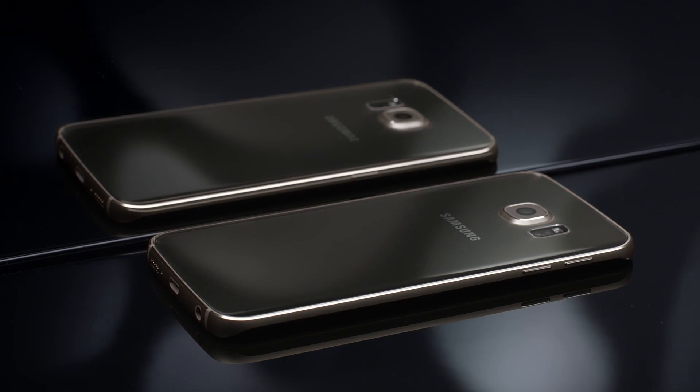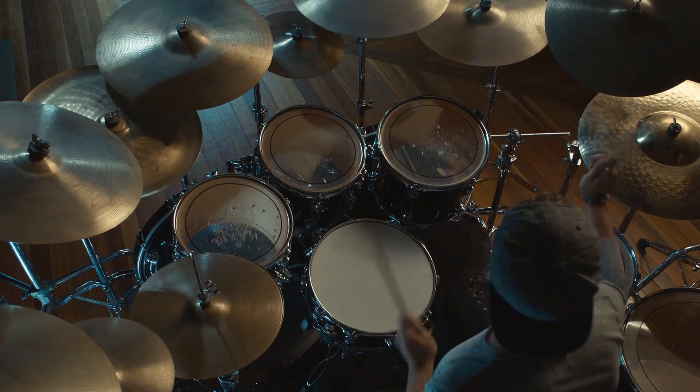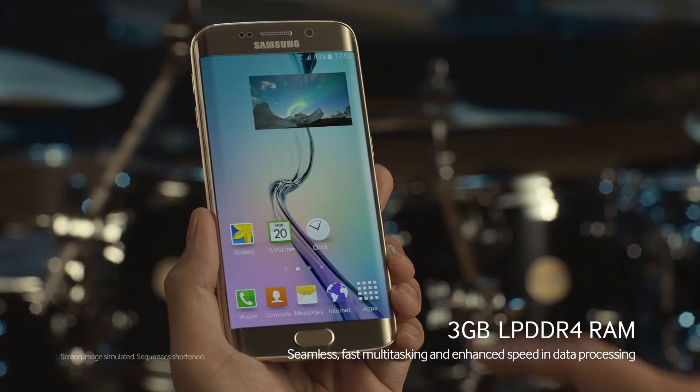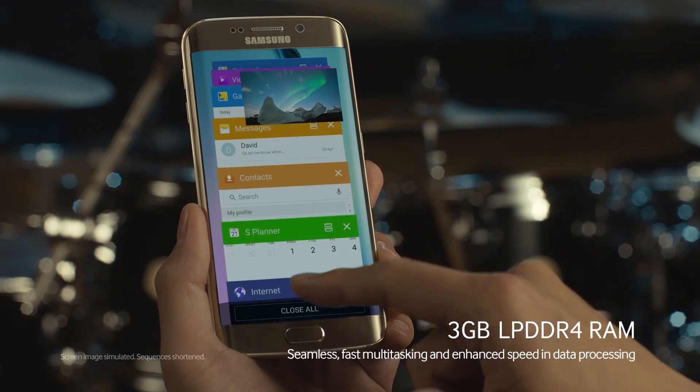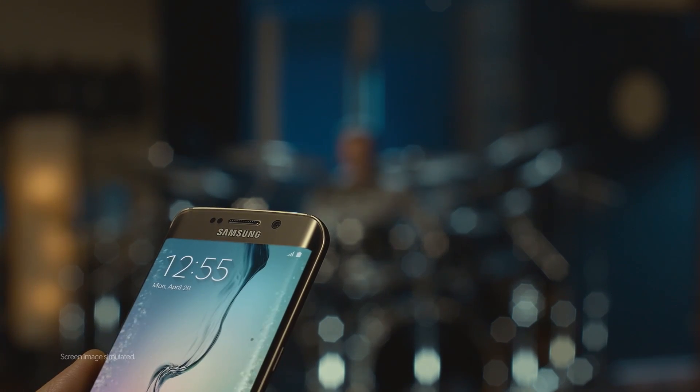Speaking of impressive, let's talk about the 3GB LPDDR4 RAM. It's like a drummer playing incredibly fast. Wow! Thanks to LPDDR4, managing data is super quick. Watch out! Working in multiple apps does not slow it down.